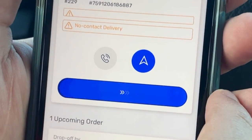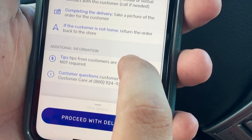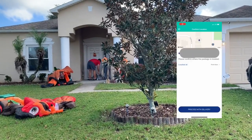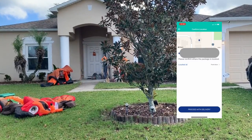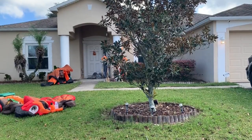Slide to confirm you're at your delivery location. You'll then begin unloading your car of the groceries and using the app to select where they're going to be located. They give you the option of the front door, the porch, or the mailbox. In this case I used the front door.